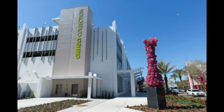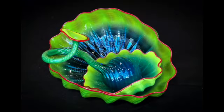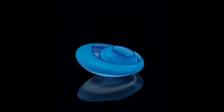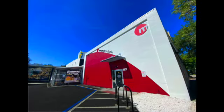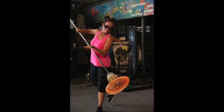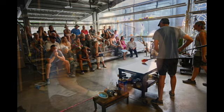The Chihuly Collection is presented by the Morean Art Center. It is a stunning, permanent collection of world-renowned artist Dale Chihuly's unique artwork. The glass studio and hot shop at the Morean provide working space for glass artists, comfortable audience seating to watch glass blowing in action, and a teaching facility for studio classes and workshops.